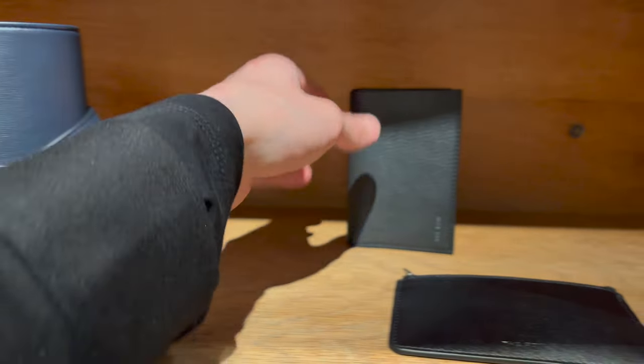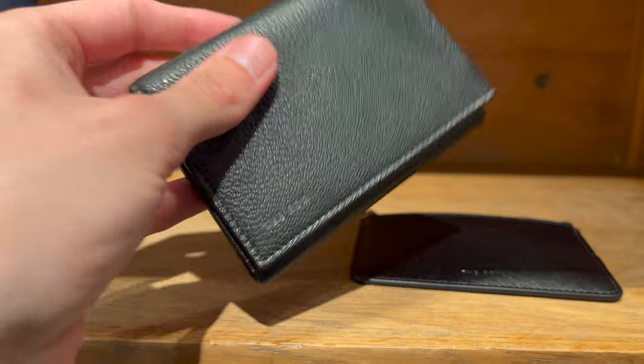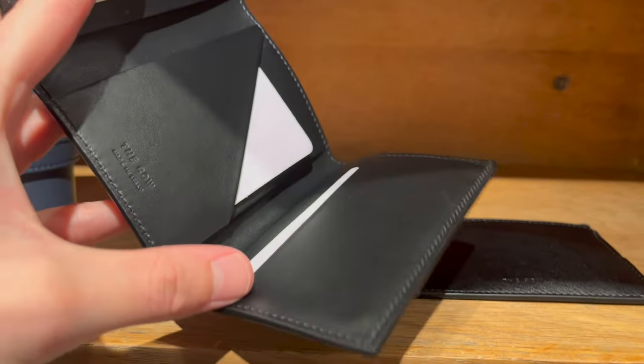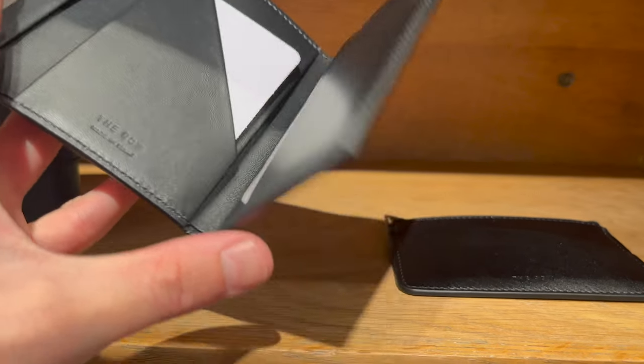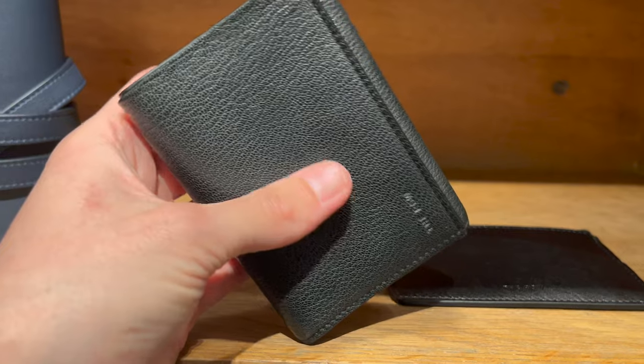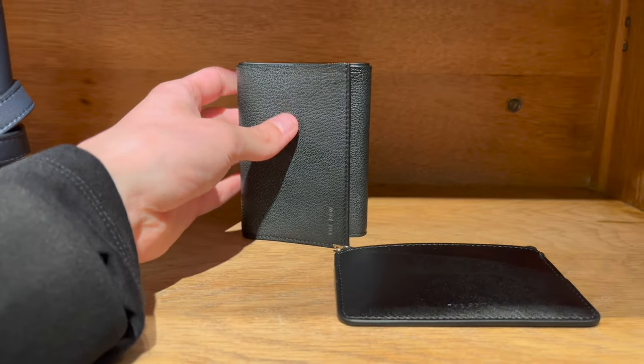To be honest, in the past I was really underwhelmed by The Row's leather pieces, but something has changed. I'm not exactly sure what it is, but all the pieces I tried and played around with from their new collection just felt a lot more well-produced and a lot more substantial. All of the SLGs I'm showing you here, as well as the upcoming bag, I was really impressed by — impressed enough to pull the trigger.